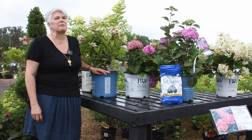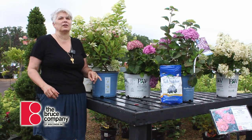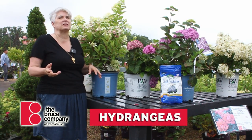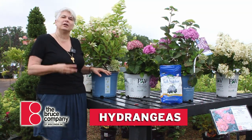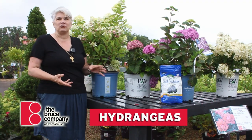Hi everybody, it's Lisa from The Bruce Company, and today we're going to talk about hydrangeas and try to take a little bit of the mystery out of it — maybe dispel some common misconceptions about what hydrangeas can do and what they can't do. We're going to cover the three probably most popular types of hydrangea.